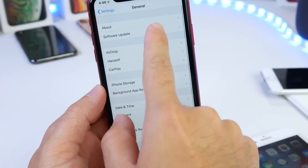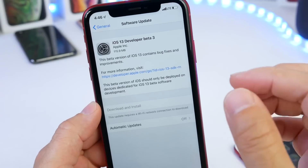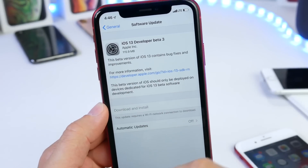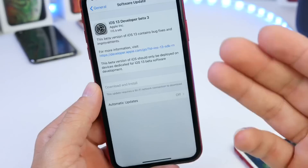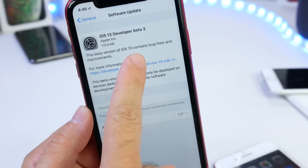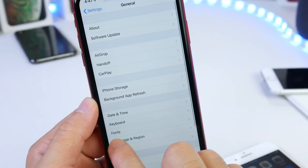You can go to General > Software Update, and even if you currently have iOS 13 beta 3 — the one released on July 2nd — you'll also receive this re-release, which weighs in at 115 megabytes. This re-release adds support for the iPhone 7 and 7 Plus and also includes additional bug fixes and improvements.